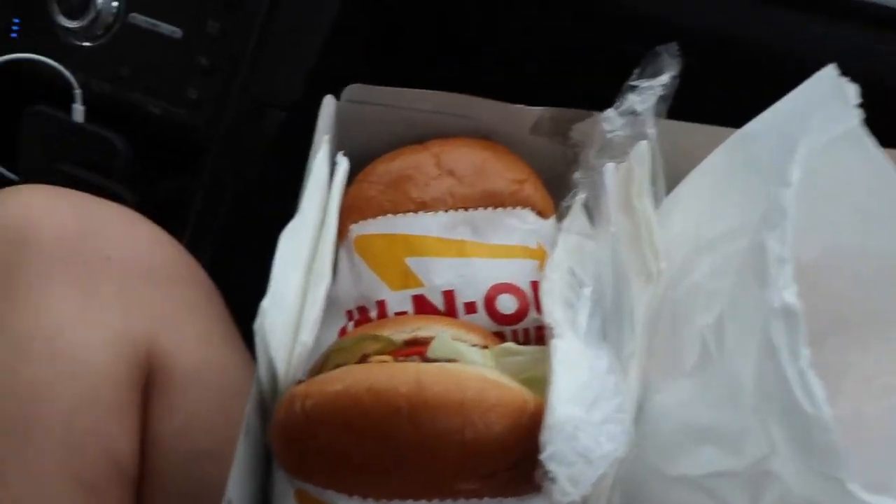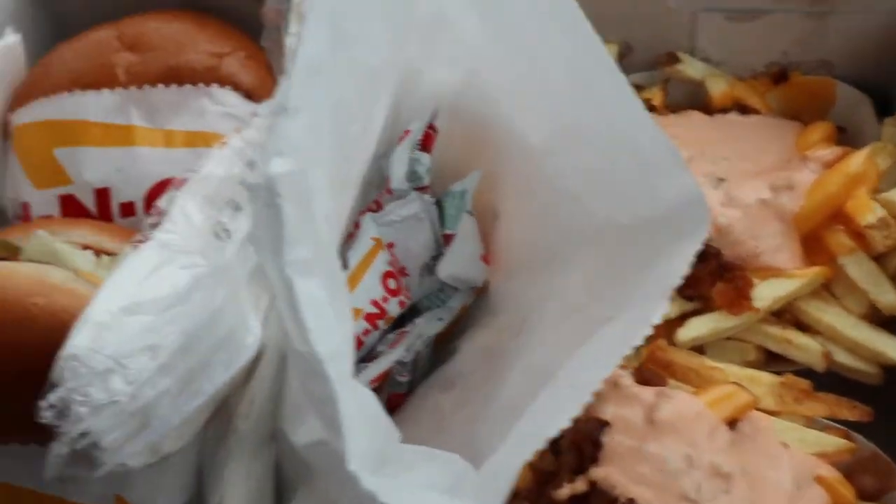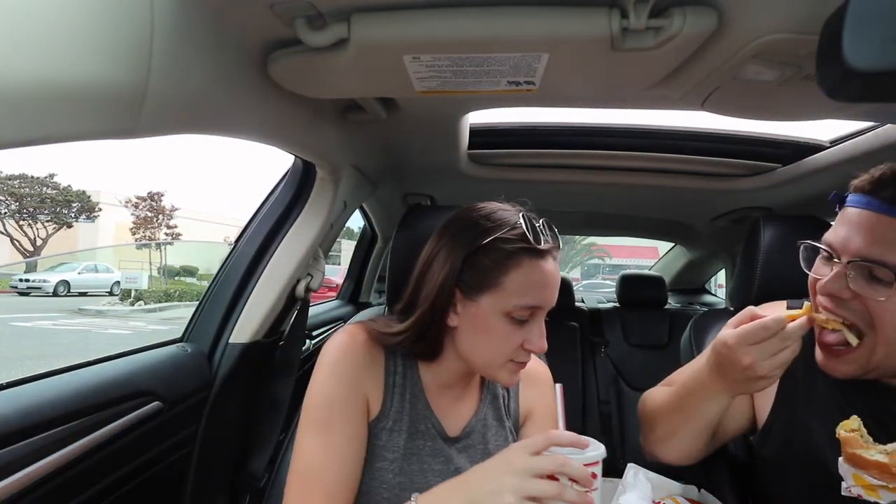Holy freaking cannoli, look at how delicious these look! It smells amazing. Did you get animal style fries? Yeah. Wow, that looks delish. Alright guys — first In-N-Out burger ever in my life, animal style, and I don't even eat burgers. Was it good? Mm-hmm. I'll sit y'all there while I try mine. I already snuck some of the fries — the fries are pretty good.